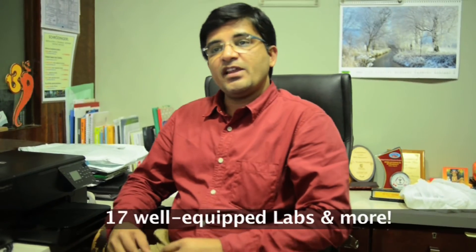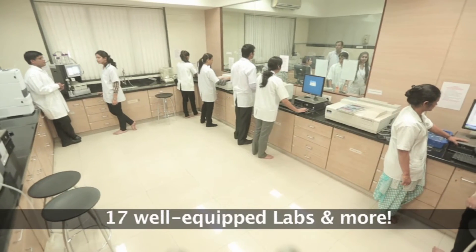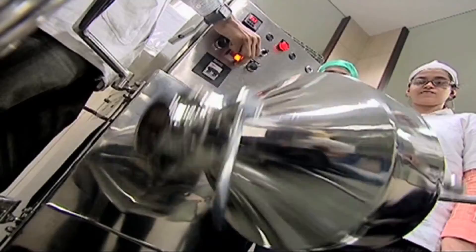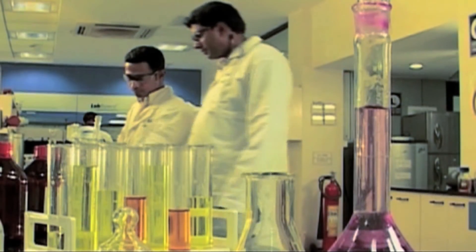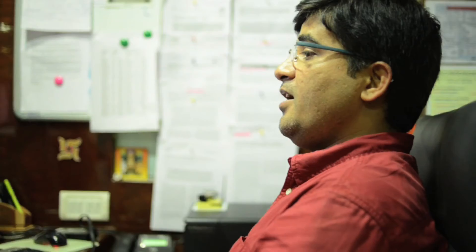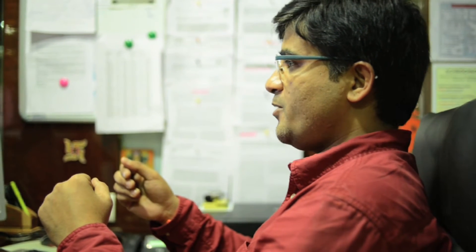Our infrastructure is at par with the current trends in the industry. We have 17 well-equipped laboratories, a central instrument lab, an industrial pharmacy lab which we call the pilot plant, and a central animal house. We have a computer-aided drug design center and an information and communication technology cell too. The environment here at SPP-SBTM is what every passionate pharmacy professional would dream of.